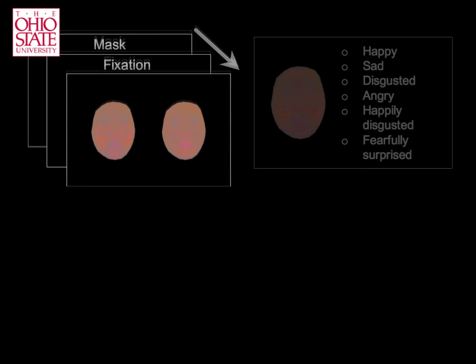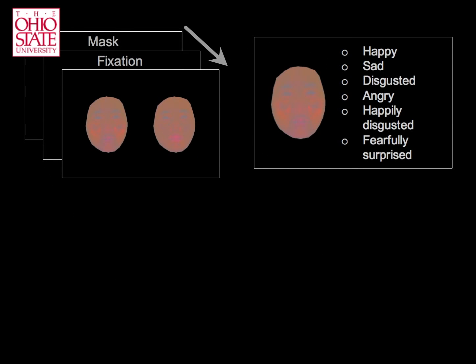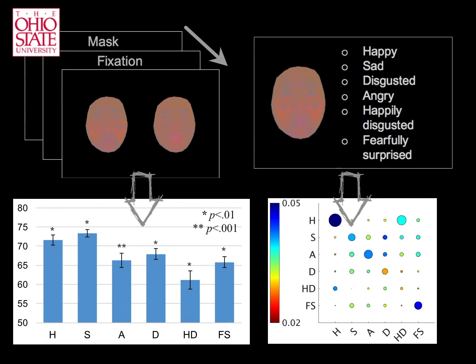In a second experiment, we only provided an image and asked participants to assign an emotion label to it. In both cases, participants successfully classified most of the images.